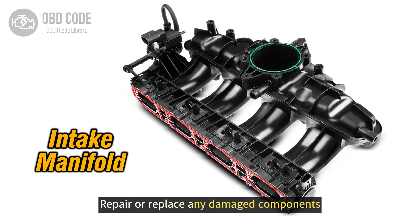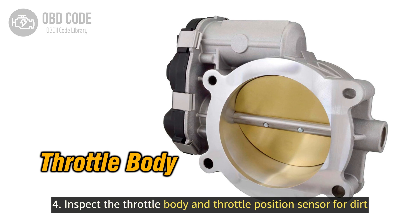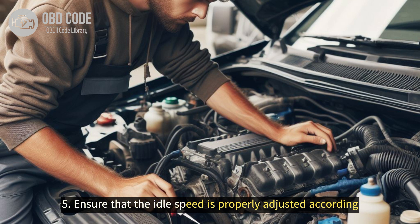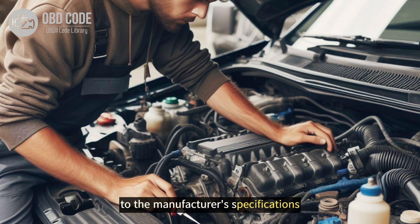4. Repair or replace any damaged components. Inspect the throttle body and throttle position sensor for dirt, carbon buildup, or malfunctions. 5. Clean or replace them if necessary. Ensure that the idle speed is properly adjusted according to the manufacturer's specifications.